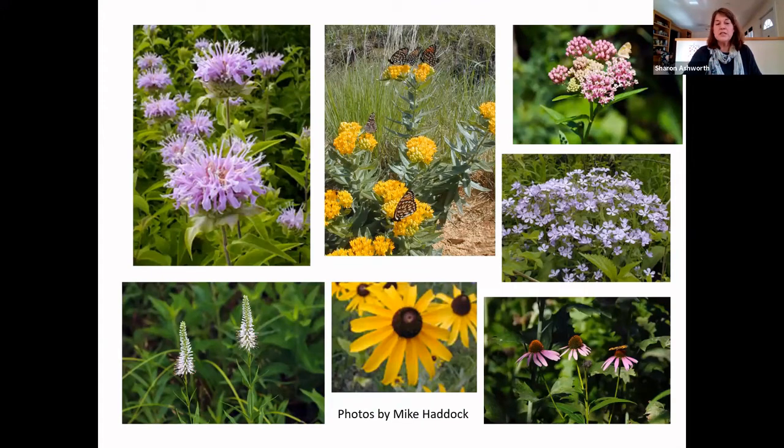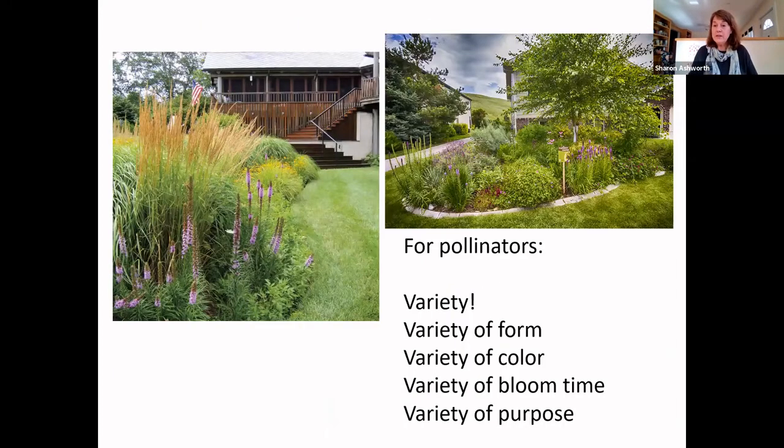Here are native plants most often available in your garden centers: Monarda, butterfly milkweed, swamp milkweed, woodland phlox, Echinacea, Rudbeckias, and Culver's root. If you really want to try to go strictly native and you're not ready to order from specialty greenhouses and seed providers, you can find these in your local garden centers. The key with planting any mix of natives and non-natives is variety — variety of form, color, bloom time, and purpose. That's what will bring pollinators and interest throughout the year.